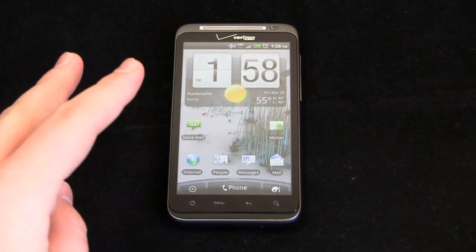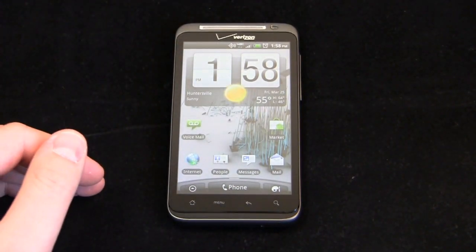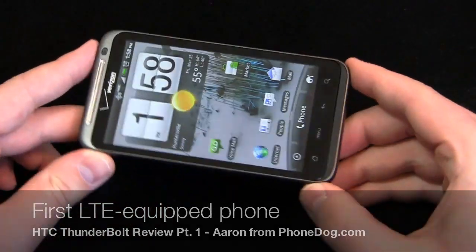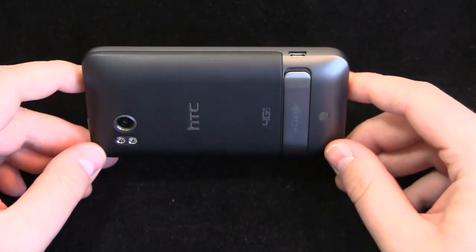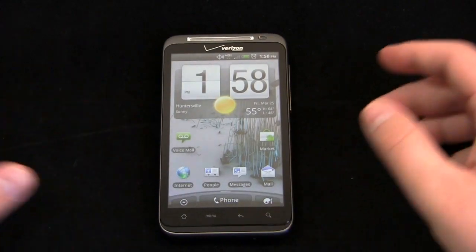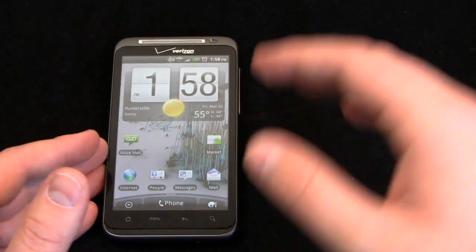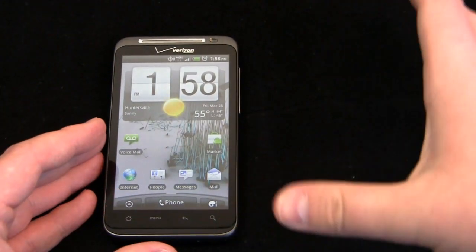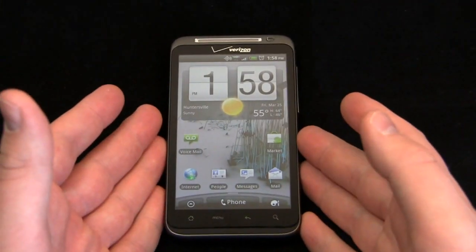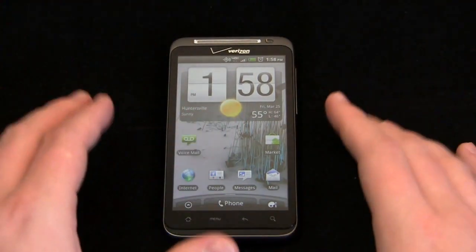$249.99 at Verizon with a two-year agreement, or $599.99 full retail which is a little expensive. It's the first device outside of data cards to support Verizon's new 4G LTE network, which runs in the 700 megahertz spectrum — intended to be that beachfront spectrum. Compared to Sprint's 4G at 2500 megahertz, Verizon's is at 700 megahertz. Theoretically, the lower the megahertz, the easier it is to penetrate buildings.